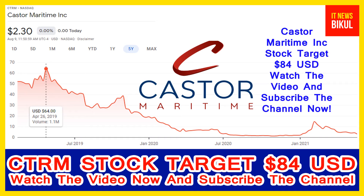You can clearly see on the chart of CTRM stock, the high price was made on 26th April 2019. Price was 64 USD. Now CTRM stock is available at very cheap rates and here is a very big opportunity for investment in CTRM stock.